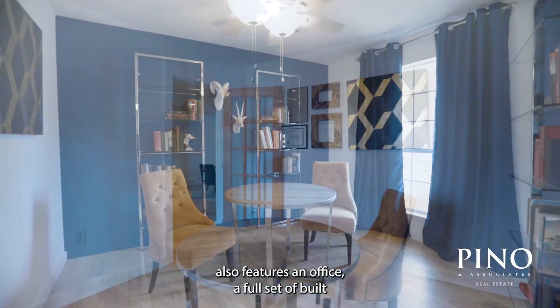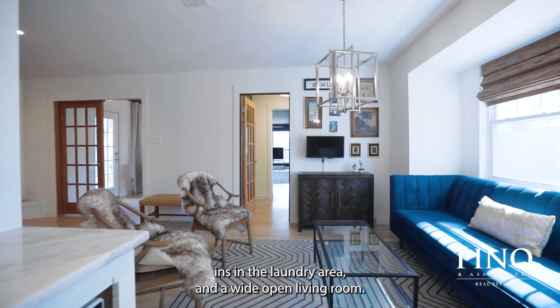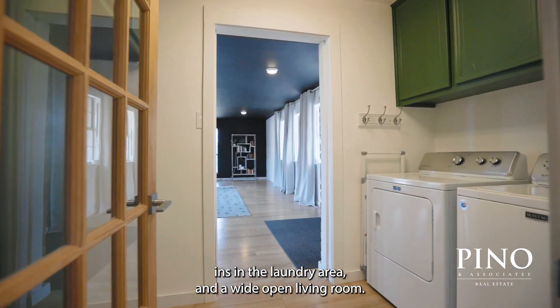The home also features an office, a full set of built-ins in the laundry area, and a wide-open living room.